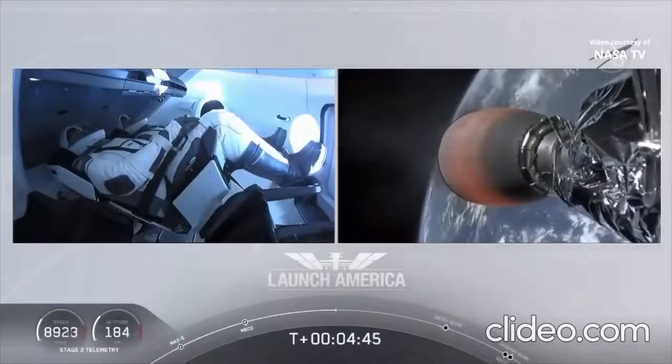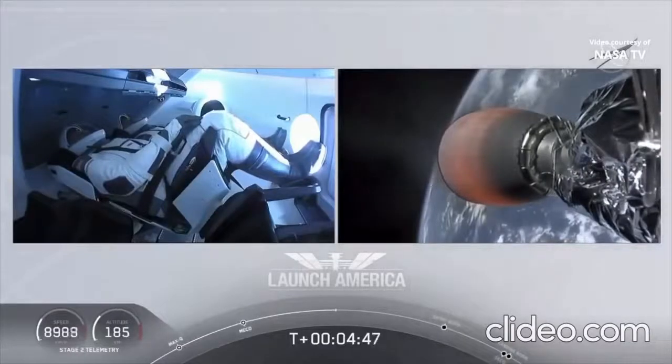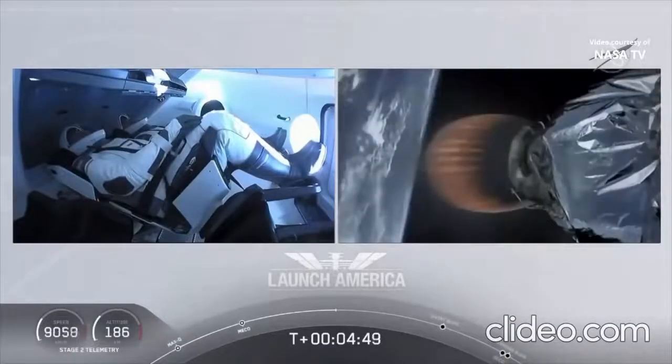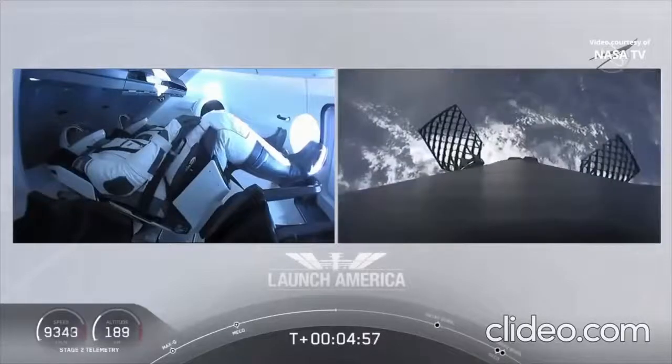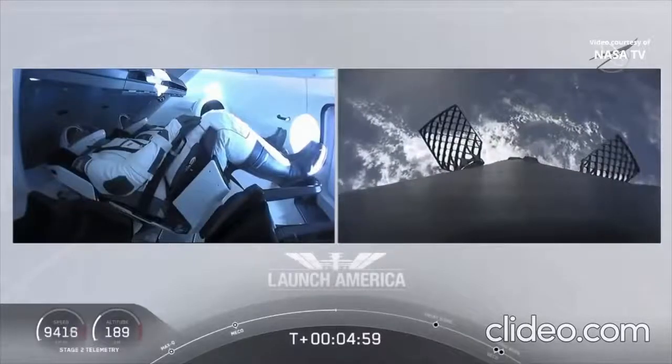A little over four minutes and 40 seconds into flight, Bob and Doug are flying at more than 5,600 miles per hour — Dragon, SpaceX, nominal trajectory — and already almost 200 miles downrange from the Kennedy Space Center. Nominal trajectory continuing.